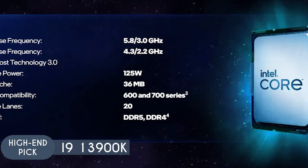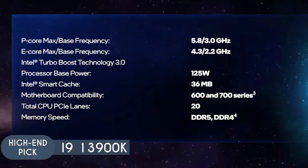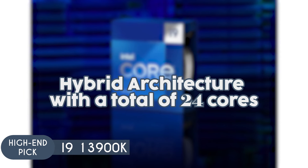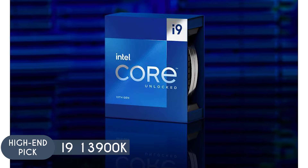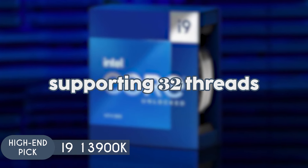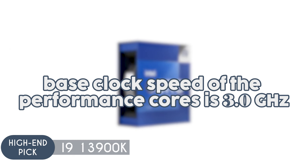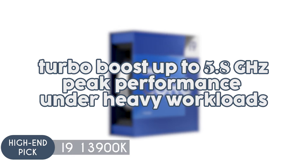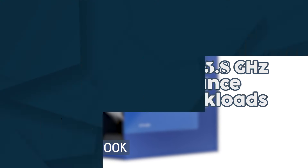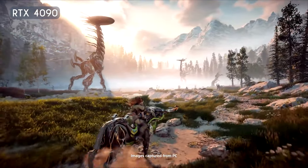On the Intel side, we have the i9-13900K priced at $461.14. This is a flagship processor designed for extreme performance, catering to high-end gaming and professional workloads. It features a hybrid architecture with 24 cores — 8 performance cores and 16 efficient cores — supporting 32 threads. The base clock speed of performance cores is 3.0 GHz, which can turbo boost up to an impressive 5.8 GHz under heavy workloads.